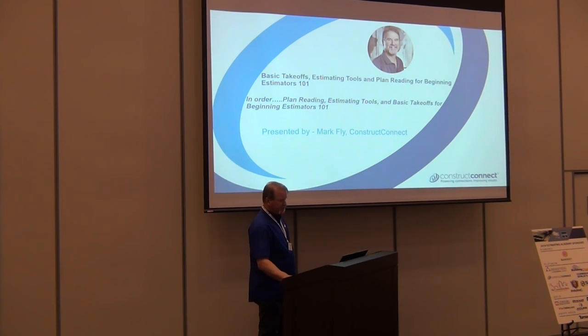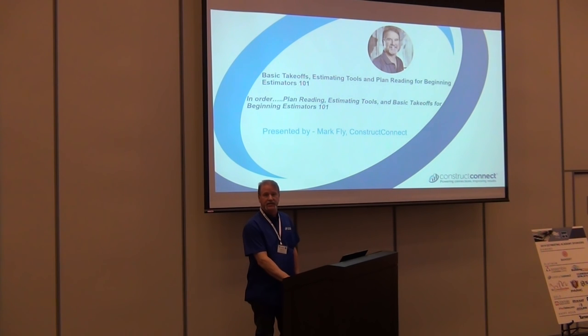The idea initially was that this course was going to be called 'Basic Takeoff, Estimating Tools, and Plan Reading.' I was told it's essentially that — very, very basics.